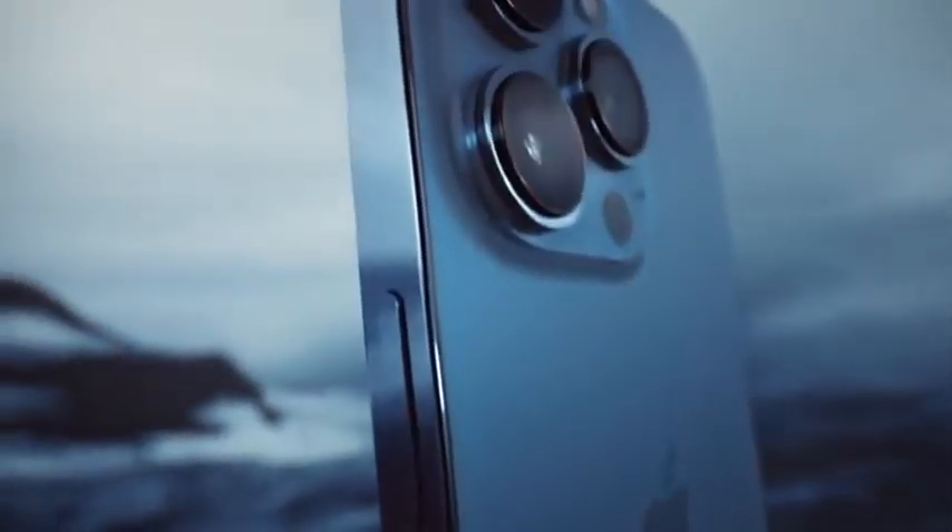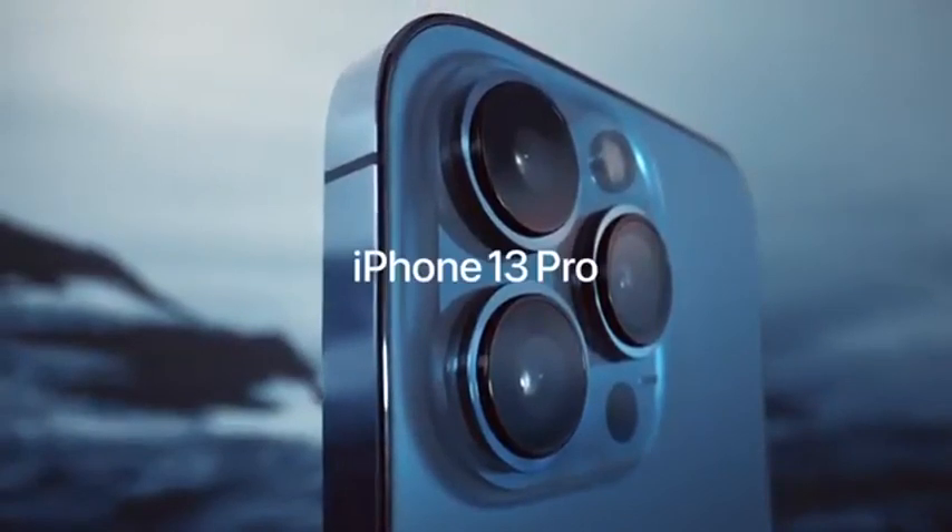More powerful, more intelligent, and a world of cinematic possibilities. iPhone 13 Pro.